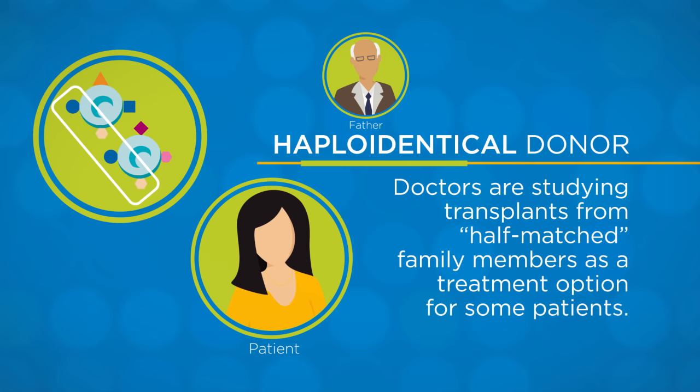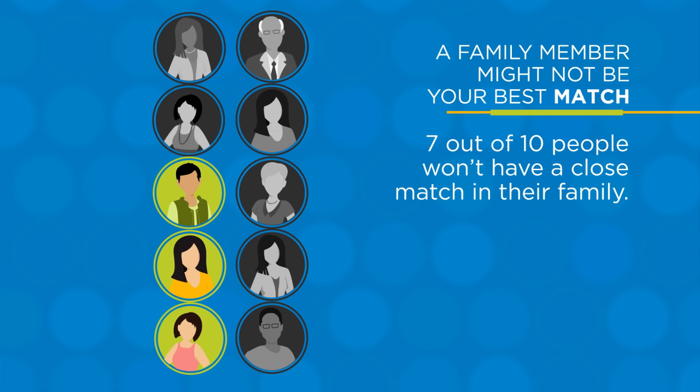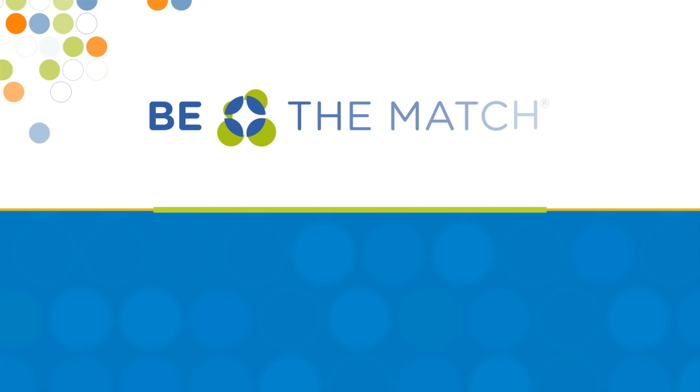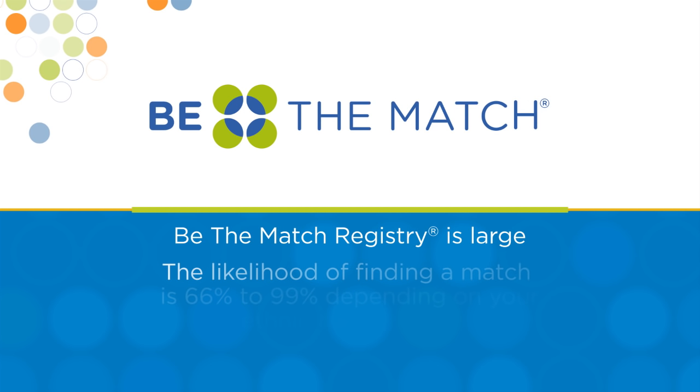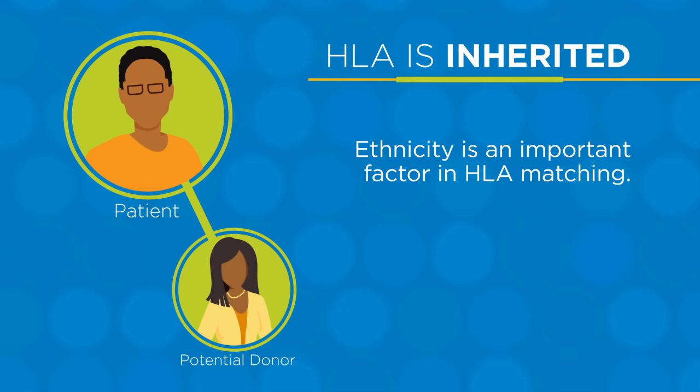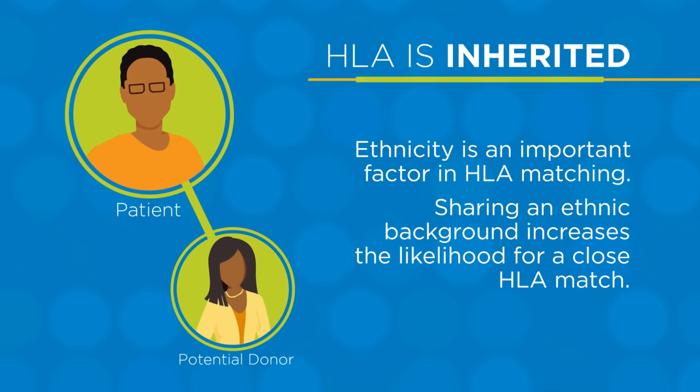About 7 out of 10 people won't have a close HLA match in their family and need to find healthy blood-forming cells donated from someone else, either an adult volunteer donor or donated umbilical cord blood. If you don't have a close match in your family, your doctor can search the Be The Match registry. Because the registry is so large, your likelihood of finding a match is between 66 and 99 percent, depending on your ethnic background. Since HLA is inherited, your ethnicity is an important factor in HLA matching. People who share your ethnic background are more likely to be a close HLA match.